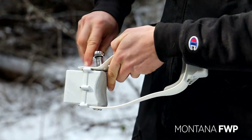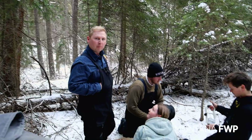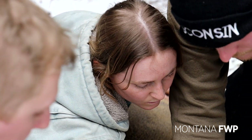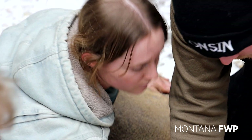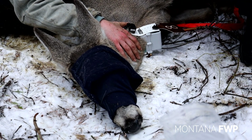Now that we have a deer in hand and she's physically restrained, we're going to be fitting her with a collar that'll be able to send us movement and spatial data. Basically it's a GPS unit that can talk to the Iridium satellite network. From this deer we're going to get eight locations a day, once every three hours.